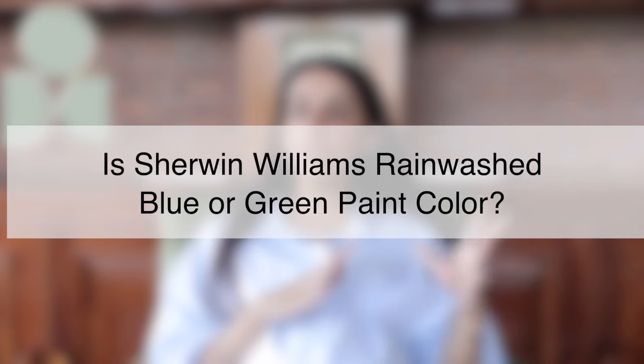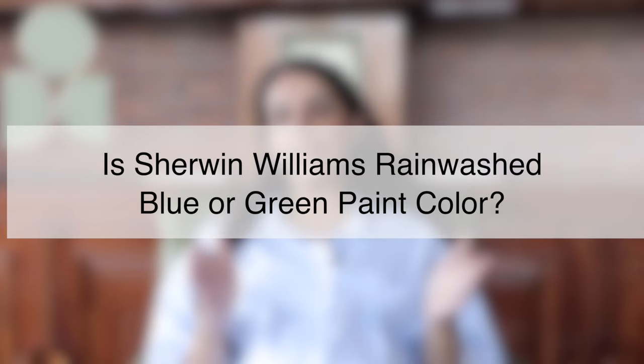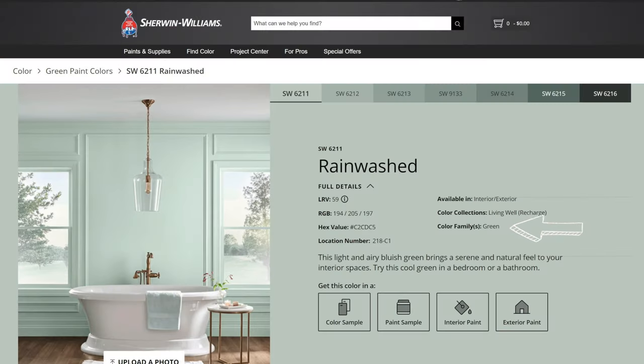Homeowners often ask whether Sherwin Williams Rain Washed is a blue or green-toned paint color. In my books, it's a green-toned paint color — and Sherwin Williams' own palette and website categorizes Rain Washed under green paint colors. So technically it's a green paint color, but with a very major focus on the blue undertone. The blue is not very dominant, but it is existent, and under certain lighting conditions Rain Washed can appear slightly blue-green. The gray remains very subtle throughout the day, which makes it slightly neutral.